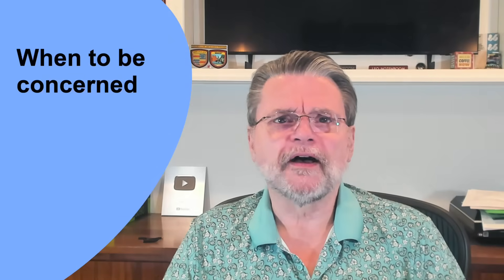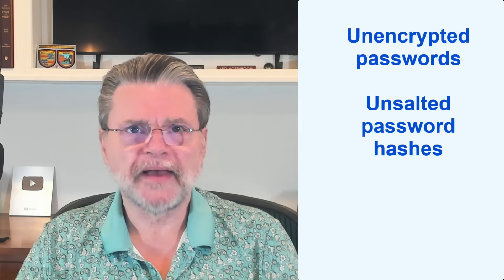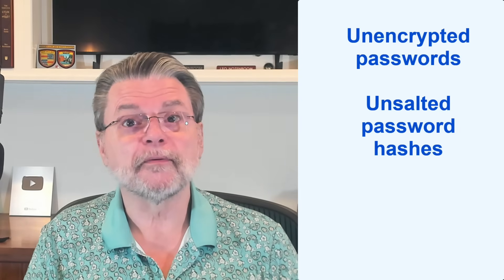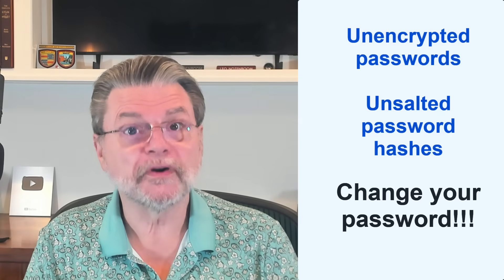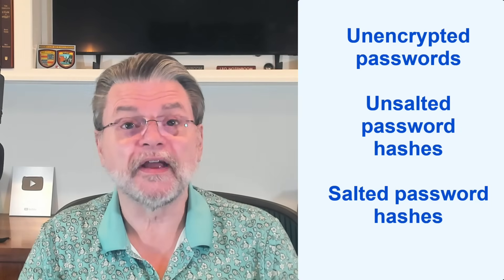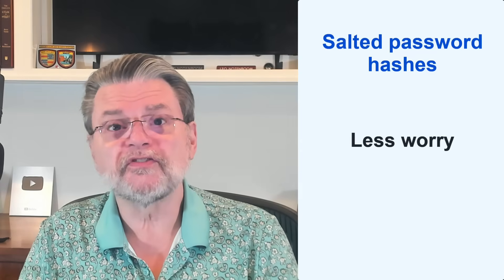Whenever there's a report of a user account database breach, I look for information about what the database contains. I look for one of three phrases. "Unencrypted passwords" — this is horrible security because it represents no security. Hackers don't have to work at all; the passwords are theirs for the taking. If you're affected, change your password immediately. "Unsalted password hashes" — this is the poor scenario above. The website designers made an attempt at security, but a poor one. Passwords are likely to be compromised in short order. Again, change your password as soon as you can. "Salted password hashes" — this is the good scenario above. When I hear this phrase, or its equivalent, I worry a whole lot less. I may change my password, as salting can still be implemented poorly, but I'm not going to lose sleep if I can't get to it right away. Hackers aren't going to get in easily, if at all.